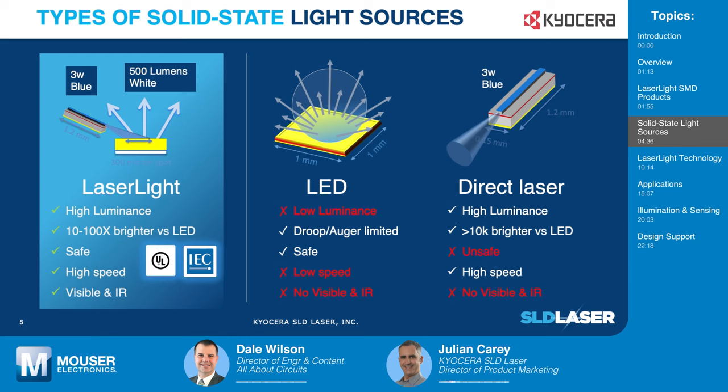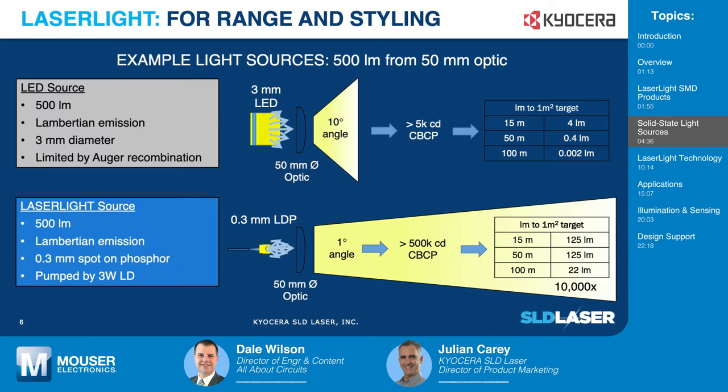For communication applications, with two channels you can communicate even when the visible light is off. With the smaller spot size and higher luminance, optical systems scale favorably for LaserLite. LaserLite with a secondary optic to collimate the light provides a narrow, lower beam angle, higher center beam candle power, and longer beam range. By better optical coupling into the beam angle, LaserLite enables up to 10,000 times the lumen delivery at range.